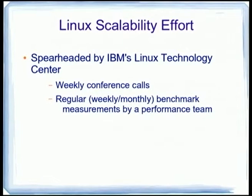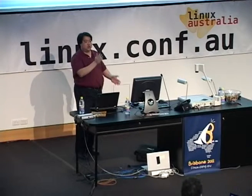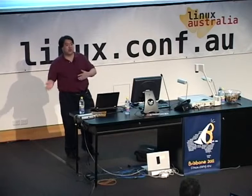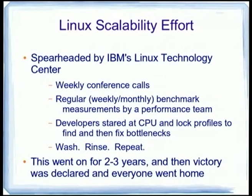What they actually did nine years ago was have regular benchmarks run by a performance team — the same benchmarks every week or every month — so you could chart progress and see how well you were doing. Every change you make shifts the bottlenecks, so you need the feedback to know what to improve next. You look at profiles, lock profiles, CPU utilization, then find and fix bottlenecks, and repeat until you've fixed all the really embarrassing ones. Between 2001 and mid-2003 this was being done very regularly, and then people declared victory and everyone went home.